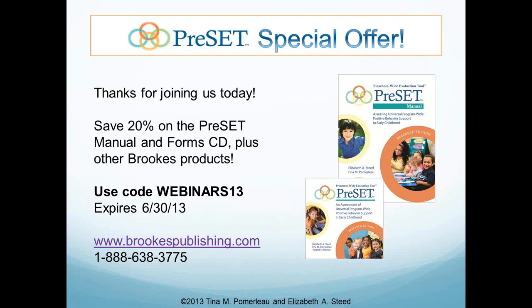Thank you so much, Tina and Elizabeth, for the presentation. I loved all of the examples from the early childhood center — that was really helpful. Thank you everyone for listening. If you have any more follow-up questions, you can reply to the follow-up email you'll receive tomorrow. You'll also get a link to the recording, which you're welcome to share with others in your program or watch again as needed. Thank you very much for joining us, and have a wonderful day.